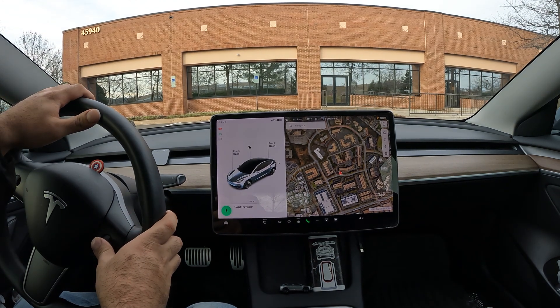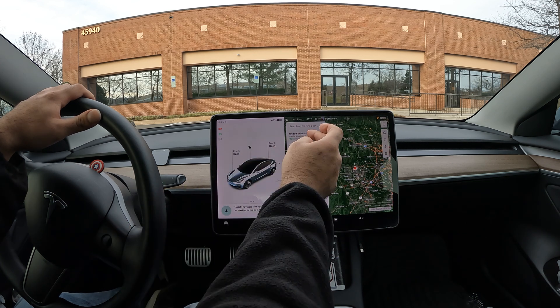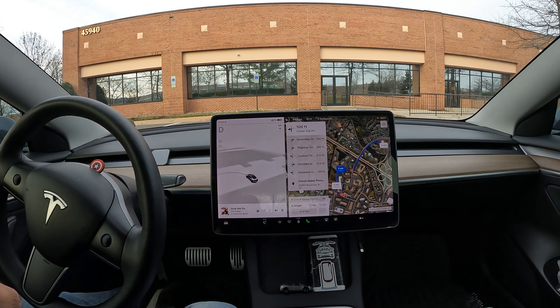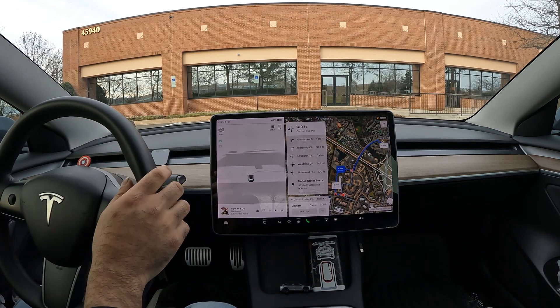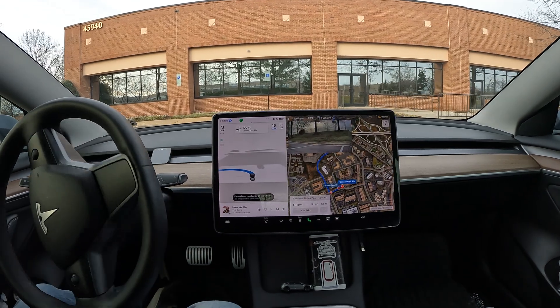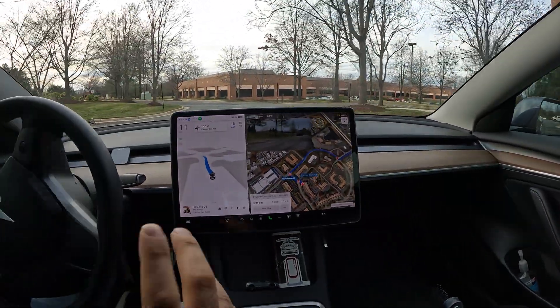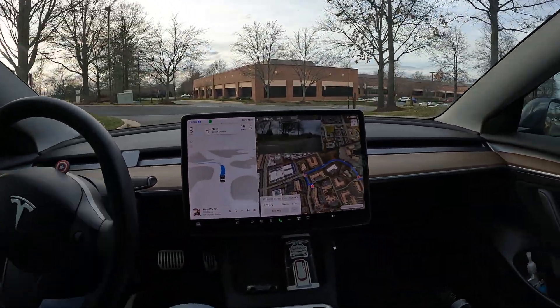Alright, navigate to the post office. Welcome to the channel — we're gonna do an FSD beta video. We're gonna start it from the park position and see if we can make it all the way to the post office, which is just about five minutes away.